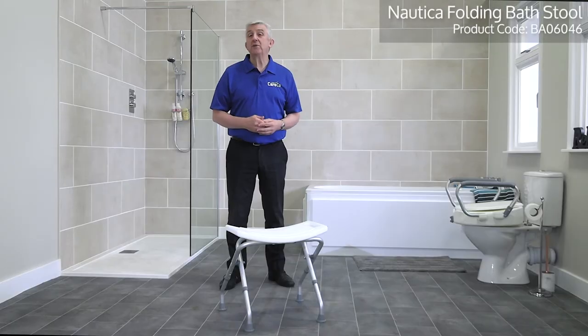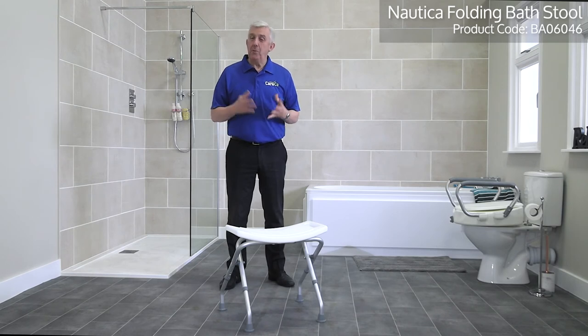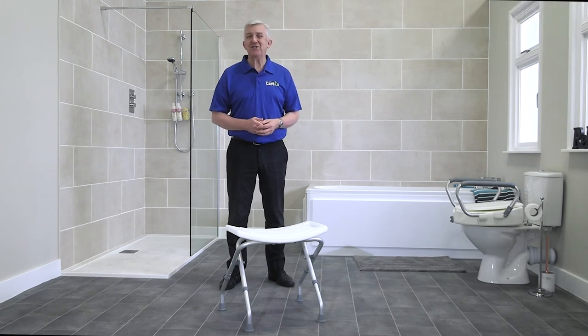The Nautica folding bath stool is part of the wider range of bathroom accessories from Careco. For more details visit careco.co.uk, pop into one of our showrooms, or give us a call. Thanks for watching, take care.